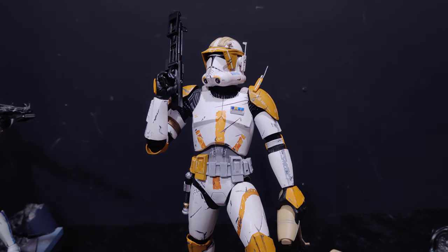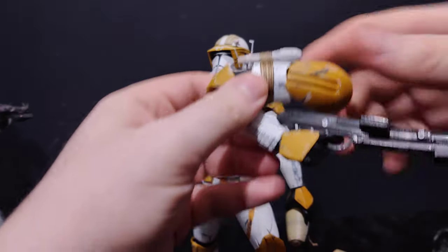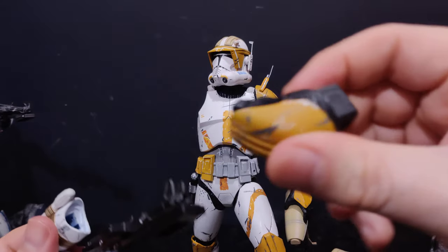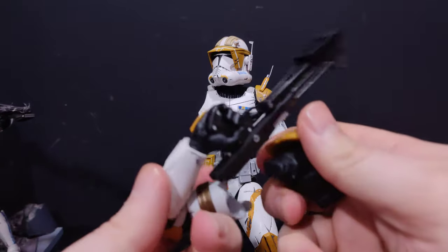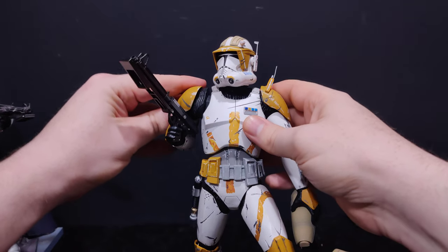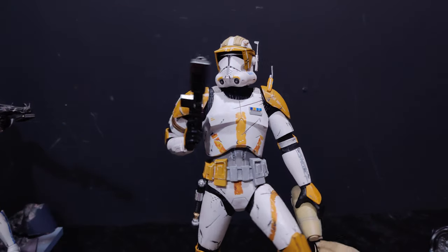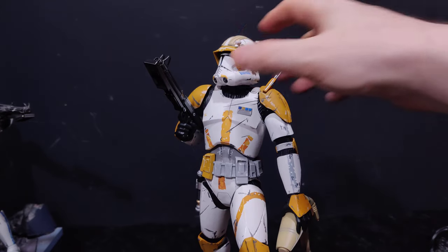Now let's demonstrate the swap-outs. First we can take this arm off — there's the detach point, there we go. That piece comes off. We've got this replacement piece which is angled slightly differently, and this just snaps in for a nice tight fit. Now we put the arm back in and as you can see it's going in at a different angle — lower against the chest — which still looks great.